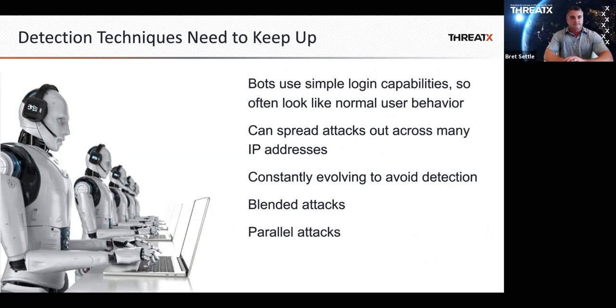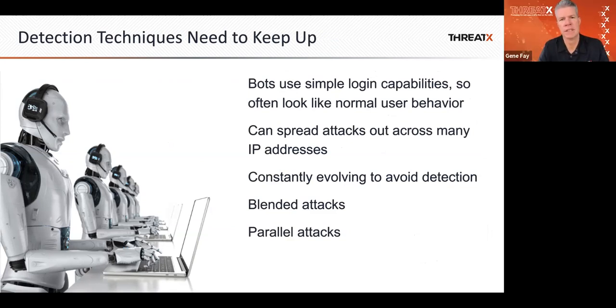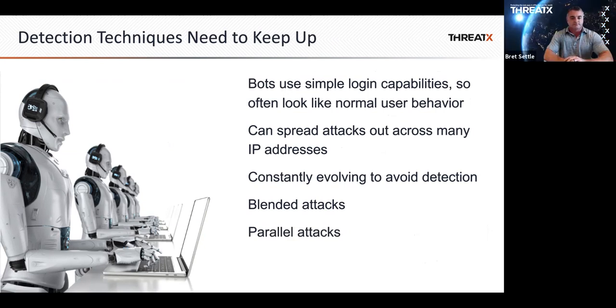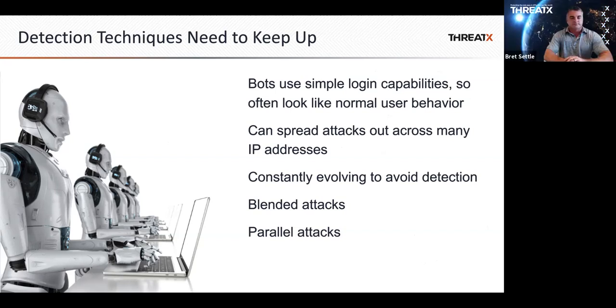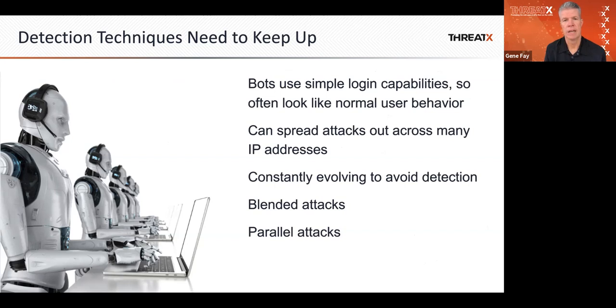There's even a greater list of unique attack techniques we're seeing. Our latest client, a major restaurant chain, was having a lot of difficulty using a bot detection tool and a DDoS capability to try to figure out what was ultimately credential stuffing. It couldn't be figured out because each tool had no way to look at the overall picture. Ultimately, what we discovered was a bot attack disguised as a DDoS attack, and neither of the best-of-breed tools they were using could solve that problem.